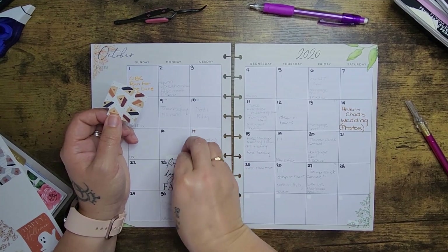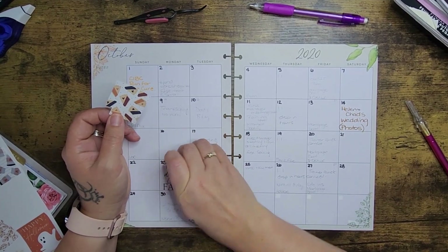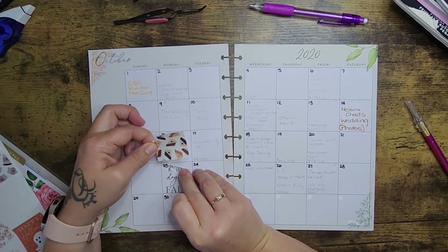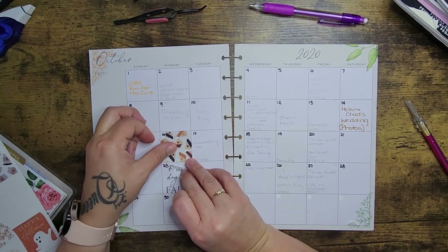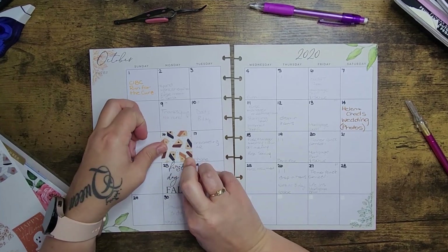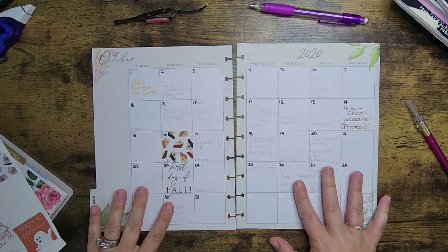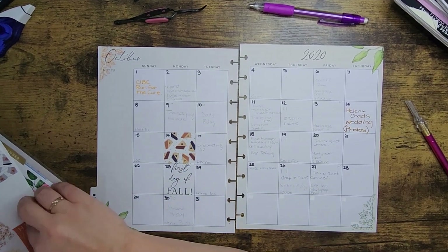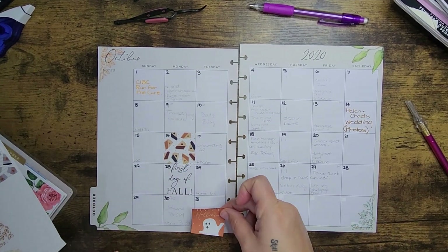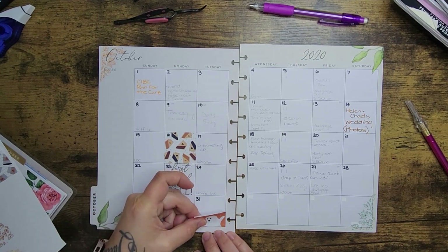I'm going to put these little pie stickers in here — I love these little pies, there are a couple of pages of them throughout the seasonal fall sticker book. I'm also going to cover the 31st and just put a Happy Halloween on there.